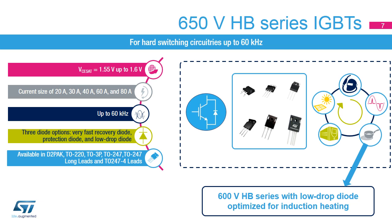Designed to work in hard switching circuits up to 60 kHz, the 650-volt HV series ensures an optimum trade-off between conduction and switching losses for applications including welding equipment, power factor correction or PFC circuits, uninterruptible power supplies or UPS, and solar inverters. With a low saturation voltage and wide current range, this series offers three different diode options: fast recovery for bidirectional inverters, protection diodes for PFC, and low drop diodes optimized for induction heating applications. It is available in different packages, including the 4-lead TO247 package designed to reduce turn-on switching losses, or EON.